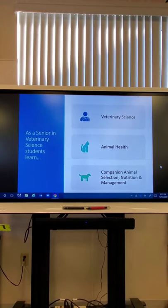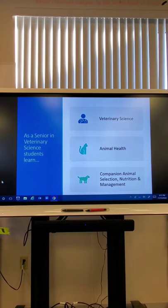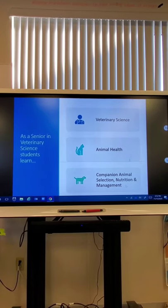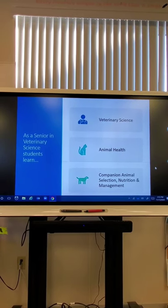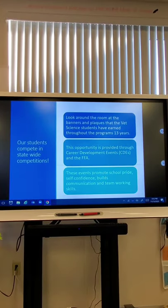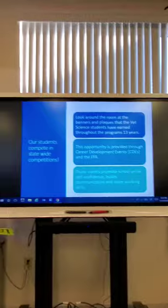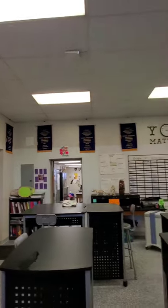We did attach this PowerPoint to the email, but wanted to run through it quickly. In their senior year, students go through Veterinary Science first semester, and then second semester it's a choice between Animal Health or Companion Animal Selection, Nutrition, and Management. Students do participate in FFA and career development events. Around the room here are banners from past competitions that students have participated in and done quite well.